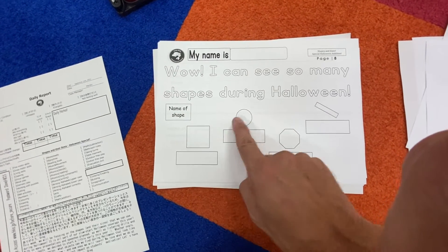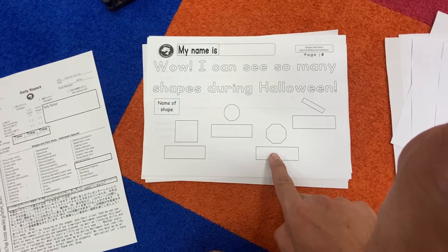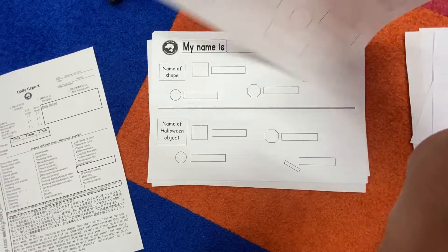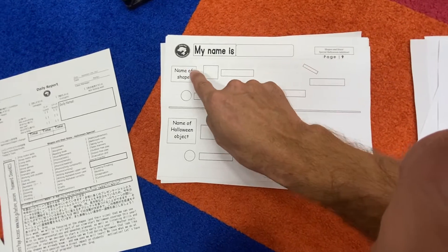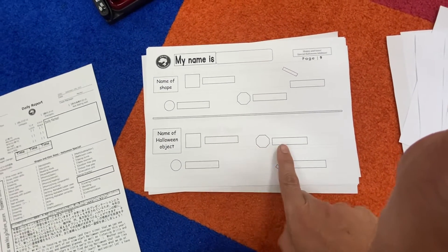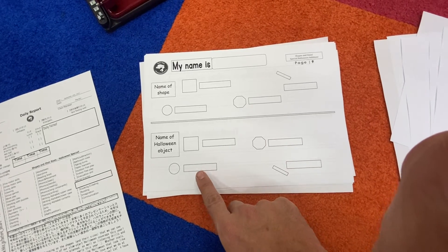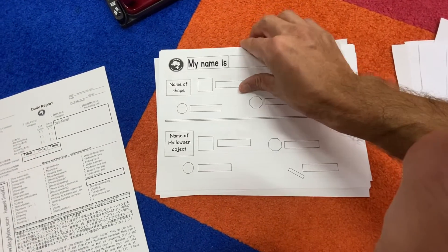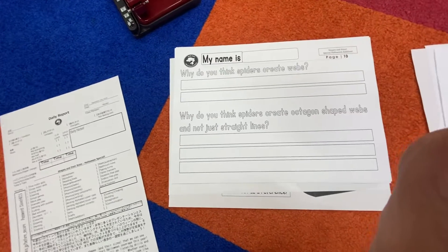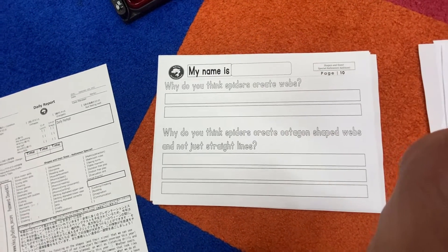Name of the shape: square, circle, octagon, rectangle. Nice, guys! Name of the shape, name of the Halloween object: book, spider web, balloon, broom. You got it, you guys — smart kids over here!